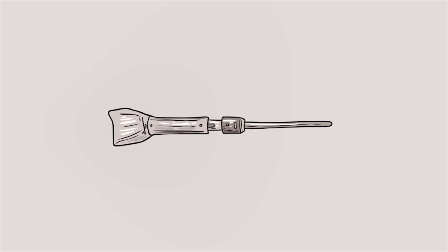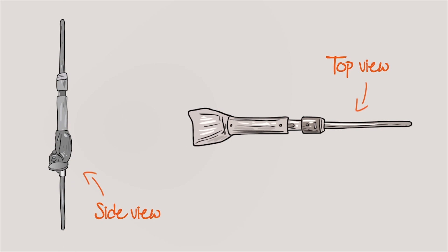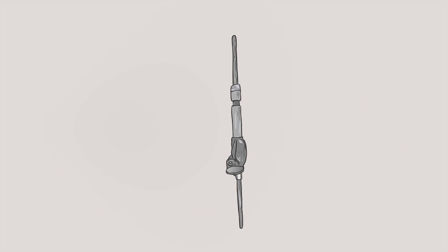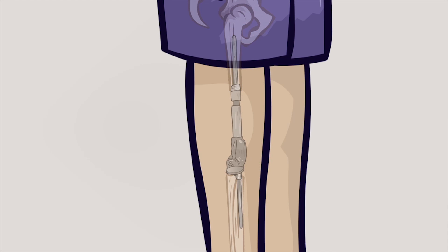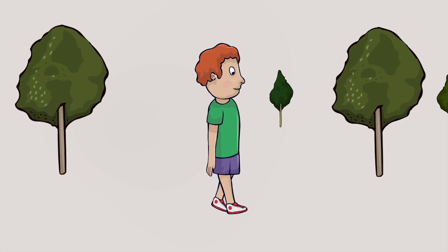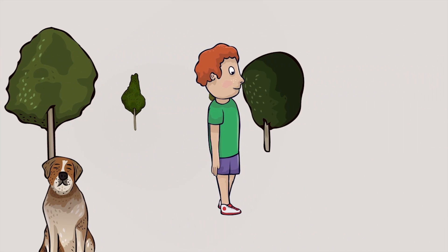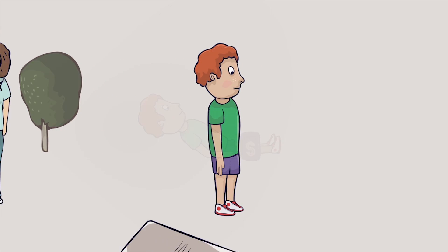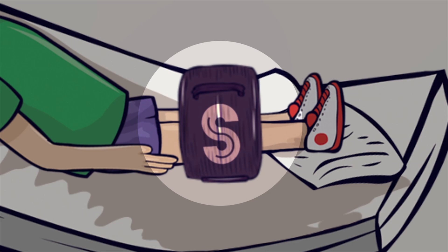The JTS system is a revolutionary implant that gives children a real alternative to amputation or rotationplasty during treatment for bone cancer. They can now have a non-invasive growing implant that grows with the child using a pain-free procedure that requires no surgical intervention, but most importantly allows them to keep their own leg. This growing procedure is done when required as the child grows, and the limb is lengthened by the child coming into the hospital and placing their leg into one of our drive units.